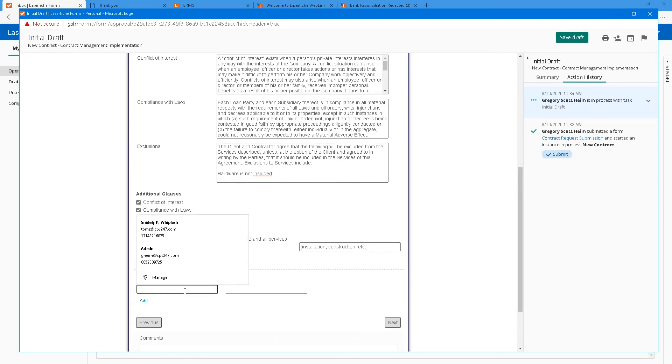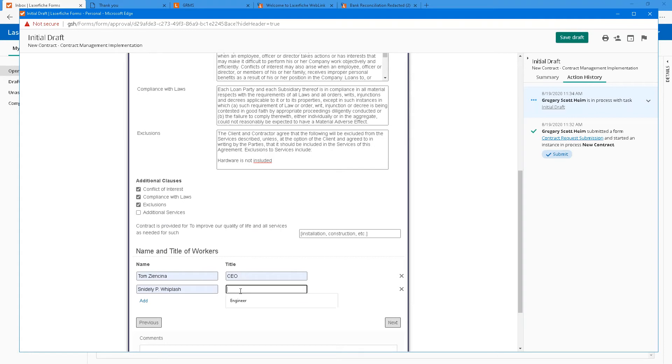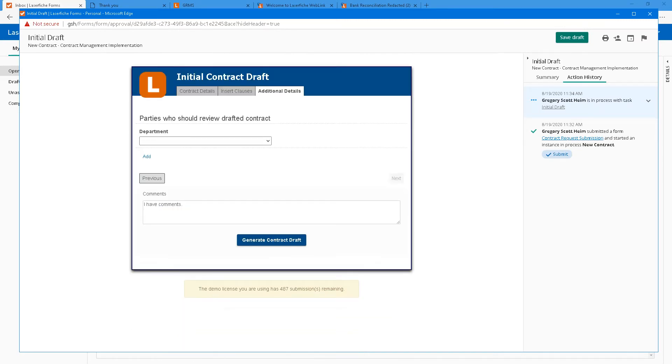We are still involving the legal team because they gave us a library of clauses to insert into our contracts. As the administrator, I know the procedures. I know we need a force majeure — that pulls in from my library. I know we need the right to audit, conflict of interest, and compliancy of laws. Exclusions: hardware is not included. I'm going to add workers: Tom as the boss, and one more. I'll hit next.